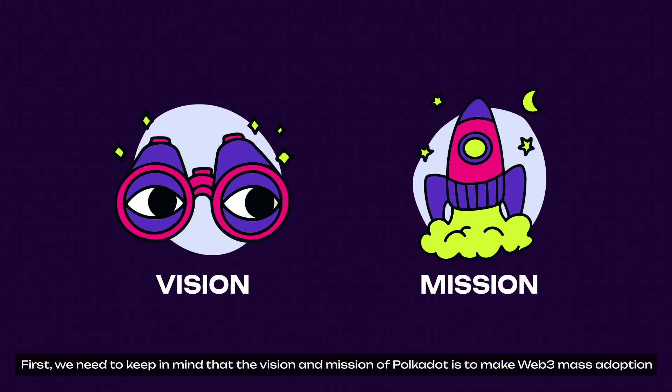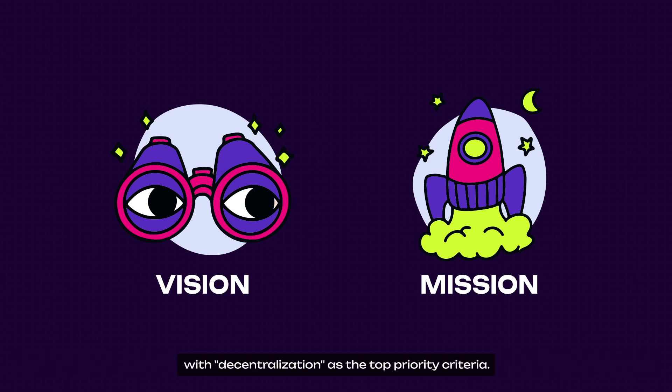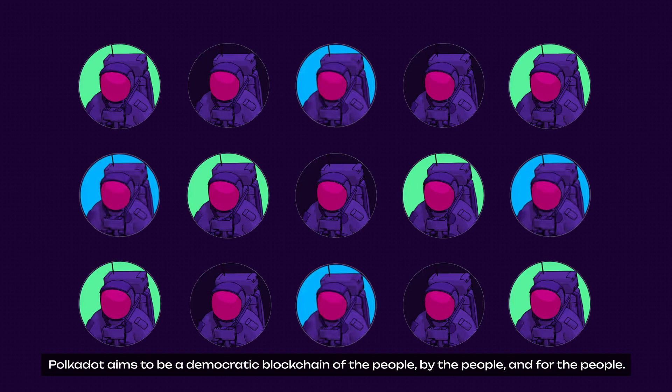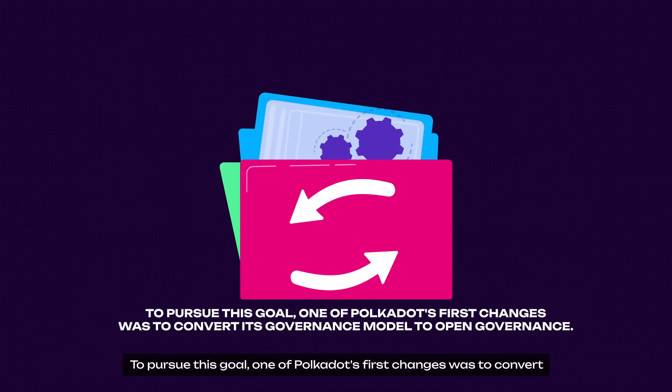First, we need to keep in mind that the vision and mission of Polkadot is to make Web3 mass adoption with decentralization as a top priority. Polkadot aims to be a democratic blockchain of the people, by the people, and for the people. And to pursue this goal, one of Polkadot's first changes was to convert its governance model to Open Governance, where all decisions are approved by community voting.